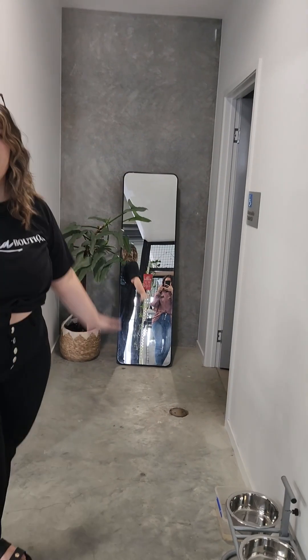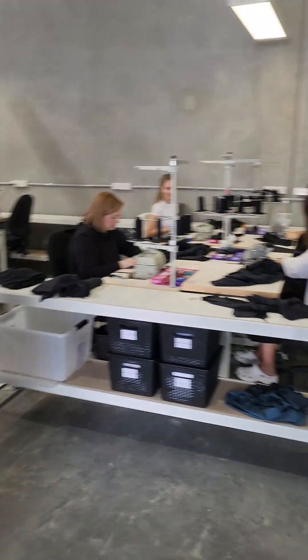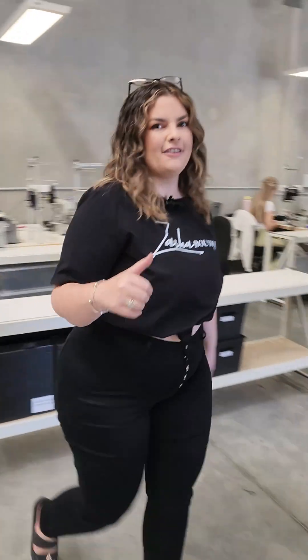We haven't got a big mirror yet, but this is going to be our selfie zone. Once we get that, we then obviously have our sewing area, which the girls are vibing having the big tables and then all of our stuff that we have to sew, which is very cool over here.